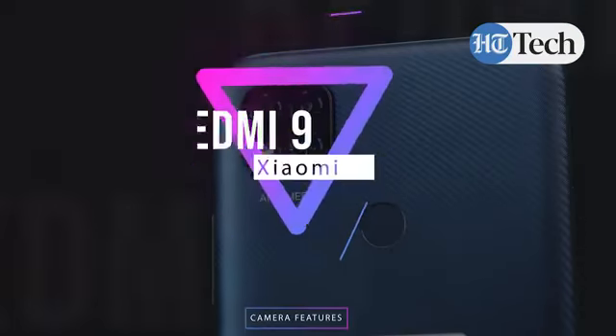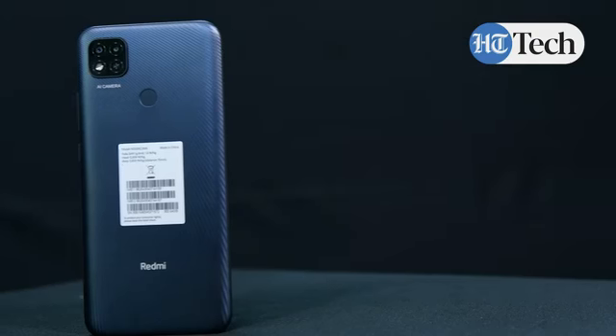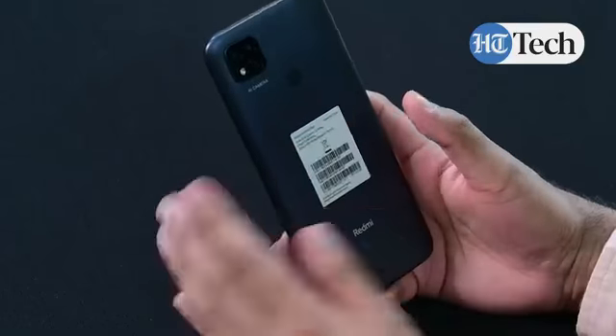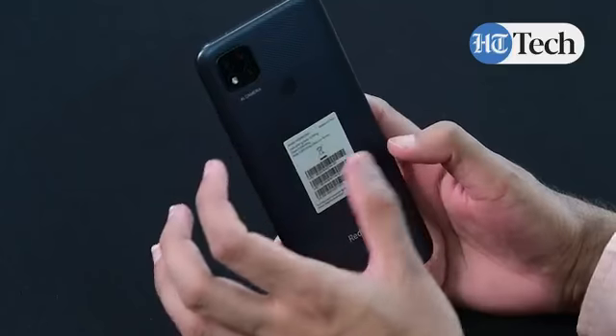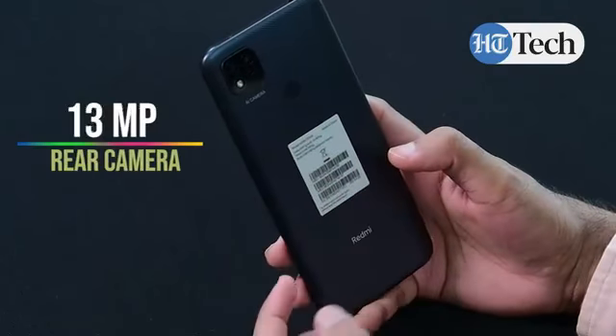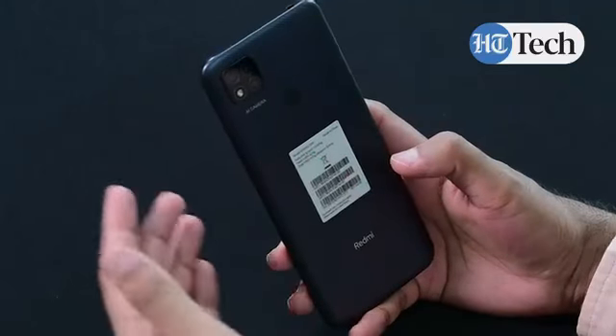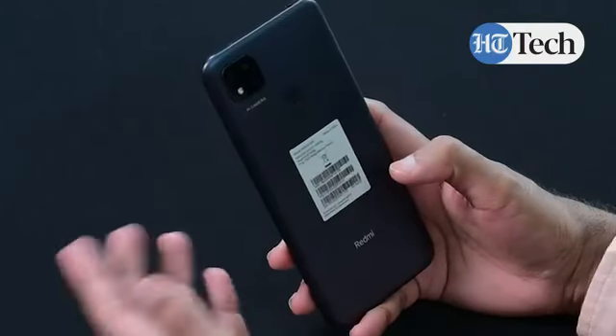This phone comes with dual rear AI cameras, giving you different advanced features and a whole lot of AI-centric options that you can filter around and play with before sharing on social media. The back of the Redmi 9 has a square module where the dual rear cameras sit — a 13 megapixel primary sensor and a 2 megapixel depth sensor. Along with that you have the LED flash which gives you much more clarity in terms of details when clicking pictures, especially in lower light conditions.